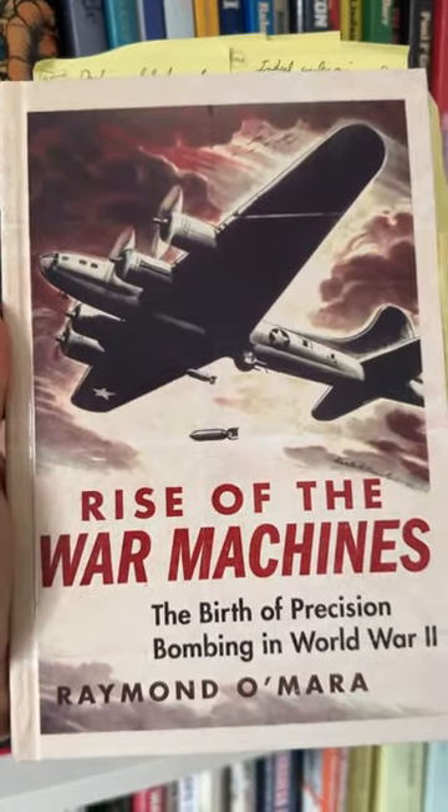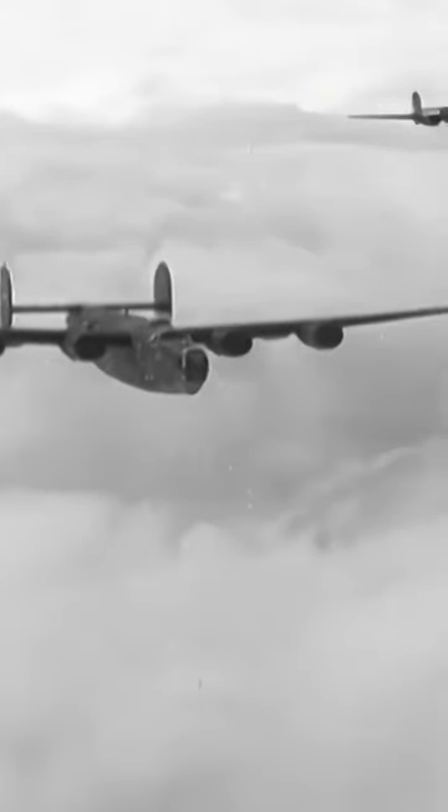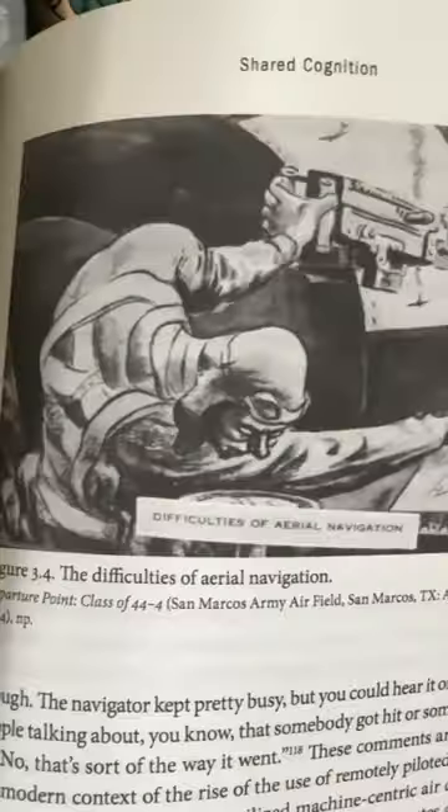Number three is Rise of the War Machines by Raymond O'Mara. This book provides excellent insights on how the bomber doctrine of the United States Army Air Corps was enacted during World War II.